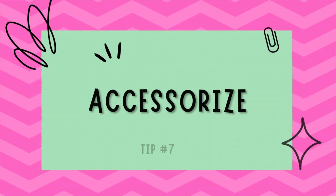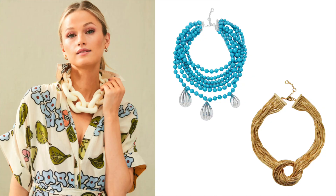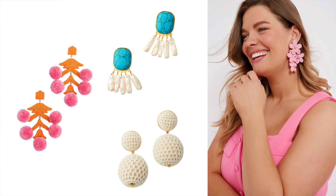Number seven is to accessorize. Distraction and a little fashion magic is a very powerful tool when you're styling yourself. A striking necklace or pair of statement earrings can draw attention upwards, away from your legs. Accessories can add personality to your outfit, making you feel more you.